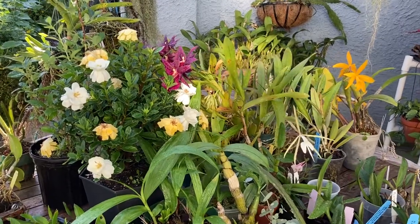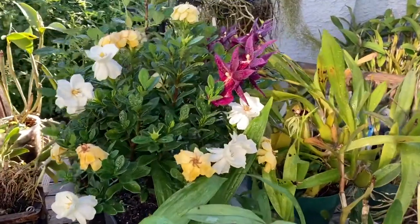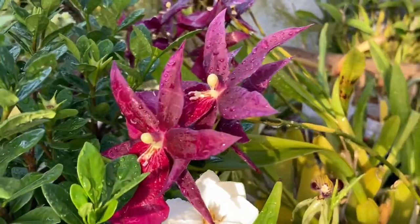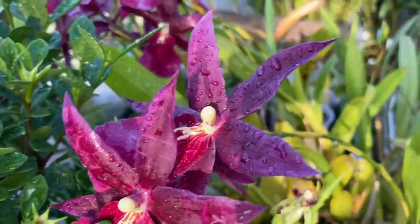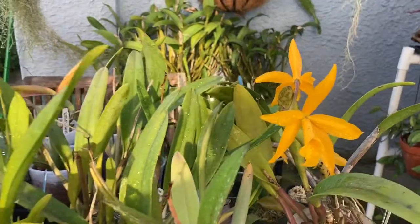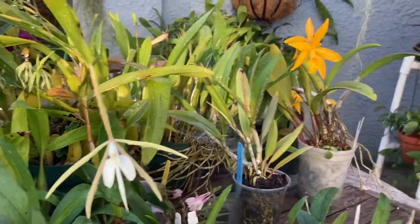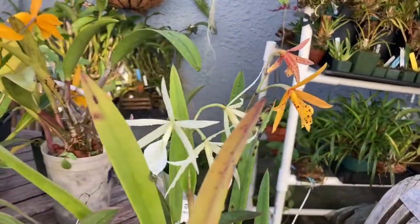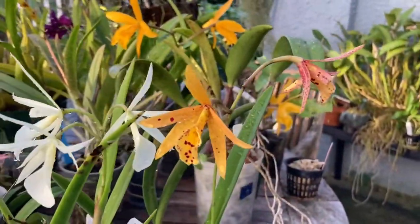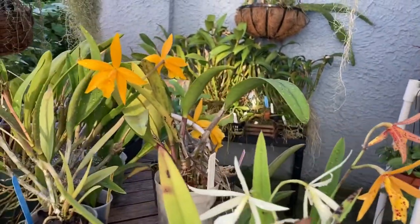I thought I would do a video on how I keep track of my orchids. My collection is somewhere between 600 and 700 orchids, and at that point it becomes very difficult to know what I have and where it is. I use a database program that is on my phone to keep track of my orchids, and I'm going to do a screen recording as I go through that program.